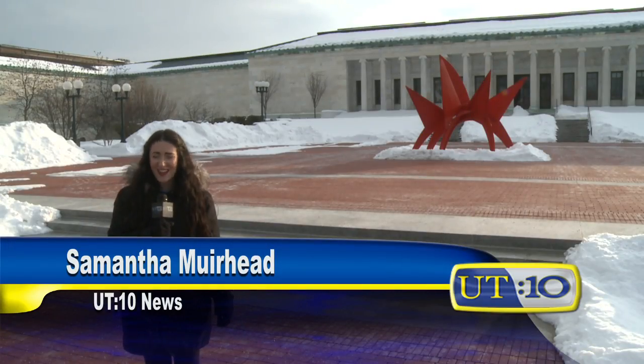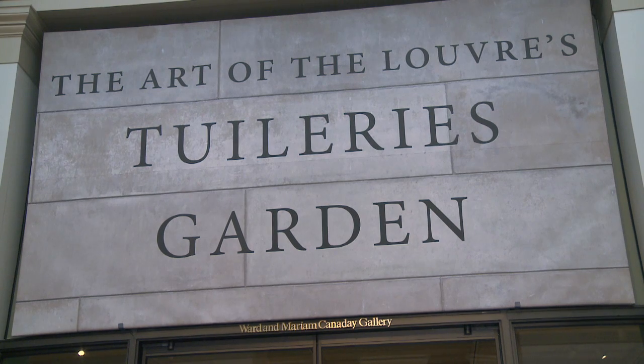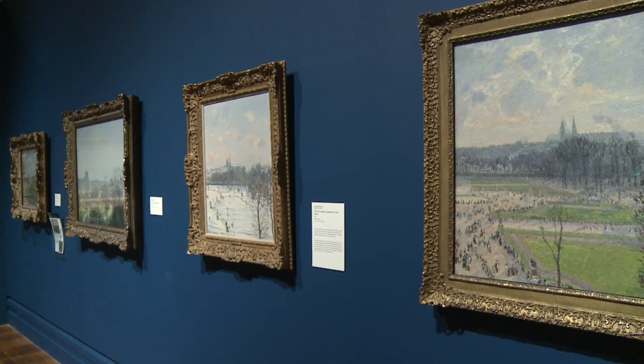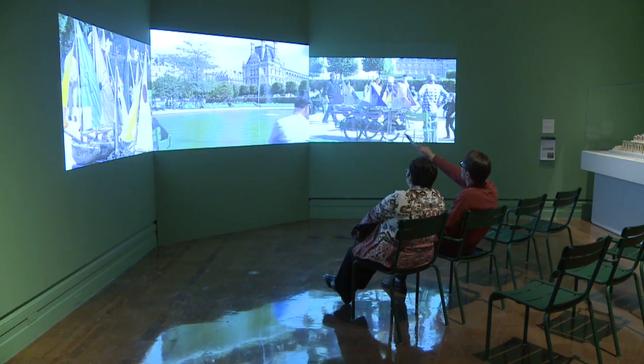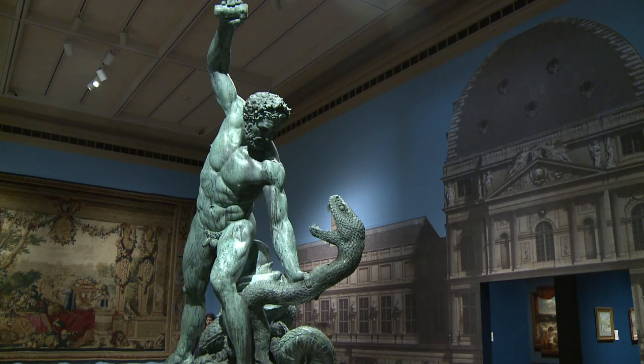The Toledo Museum of Art's Canaday Gallery is full again and is giving visitors a piece of summer in the dead of winter. The art of the Louvre's Tuileries Garden features 100 pieces ranging from paintings and drawings to photographs and sculptures. The exhibit recalls 500 years of history and transformation in the French garden, highlighting its progress in artistry and design. It's the cheapest ticket to Paris in town.